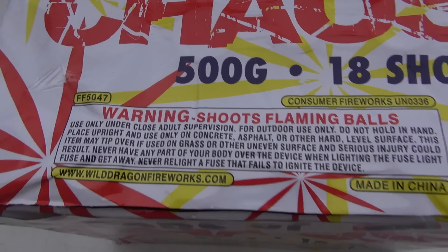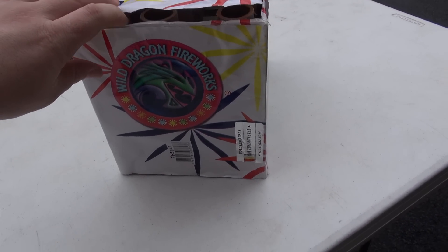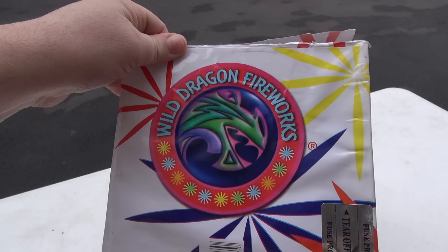Here's your warning information. The side looks at the cake — pretty nice little logo they got going on.